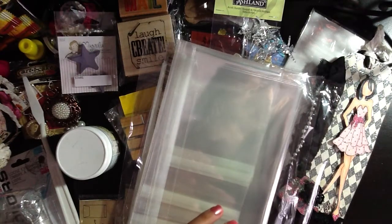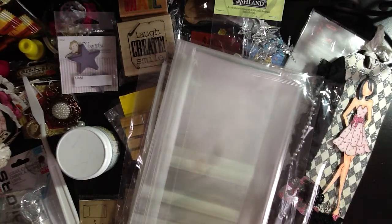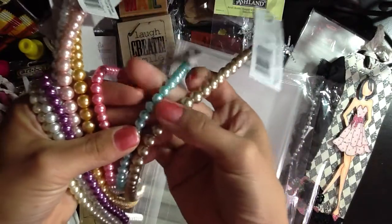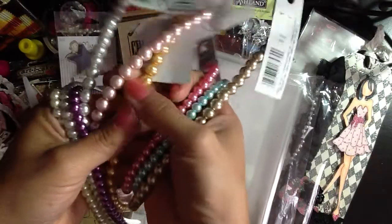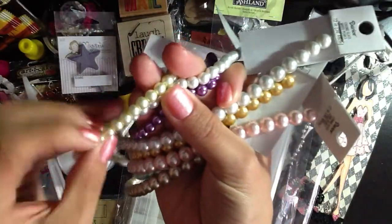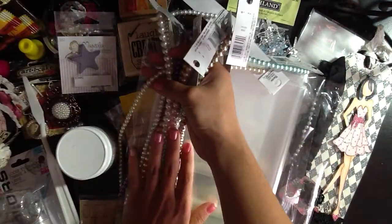D sent me a boatload of pearls — they're all gorgeous. I love all the colors and the sizes. She's got a champagne color, turquoise, pink, gold, pink, white, purple, white, and more champagne — large and small. Thank you so much for these, D. Love them.